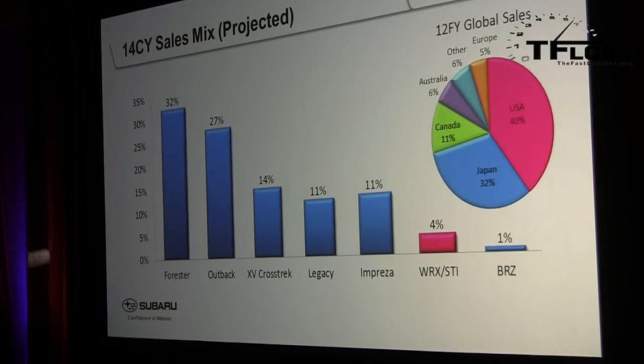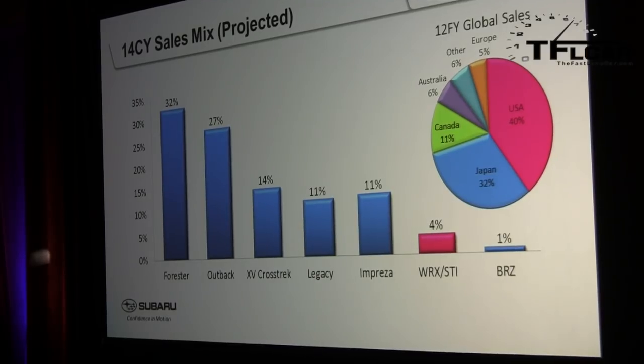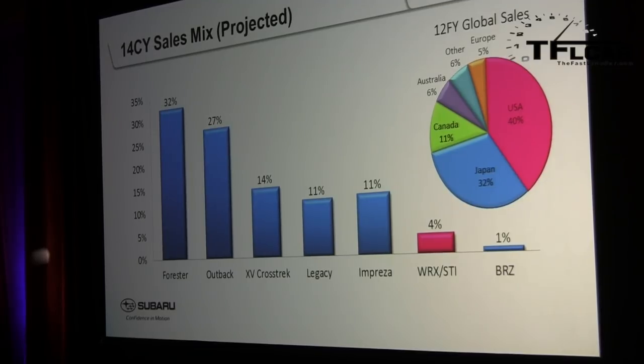Internationally, STI sales in the U.S. represent about 40% of STI global sales, followed by Japan at about 32%, then Canada, Australia, and others. That's different from WRX, which is sold in fewer markets — the U.S. accounts for almost 80% of global WRX sales, versus 40% for STI.